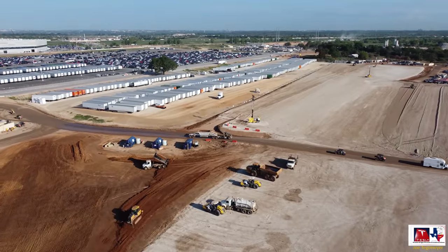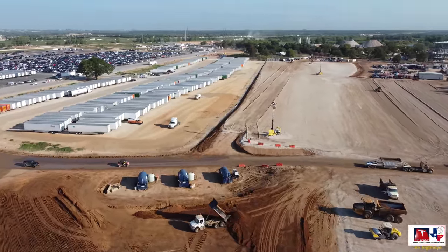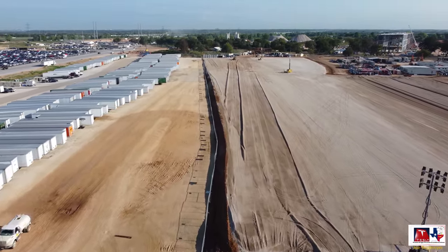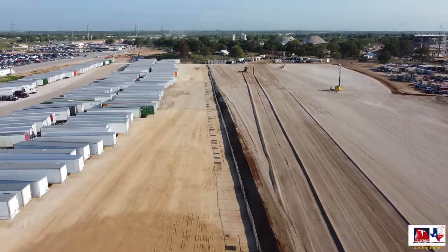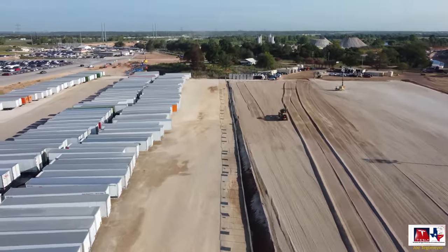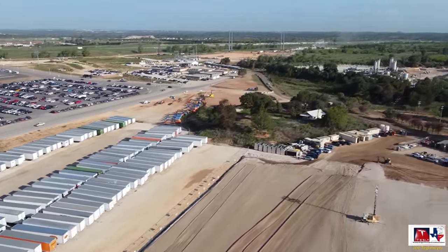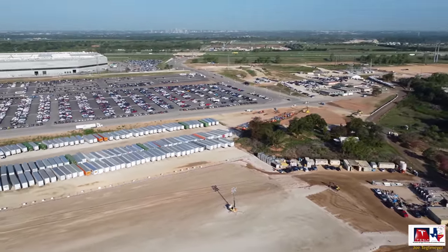I'm going to maneuver the drone farther west, point it more to the north, and fly along the fence line to show how this entire section is being reconfigured. Note that the grade work between the right and left sides is starting to match up, although the grade on the right is a little higher than on the left. What's possible is that they'll finish the right side, move all the trailers, and then reconfigure the left side to the same grade — and then that will all be one large contiguous paved yard location. I'll continue to monitor that and see how it develops.